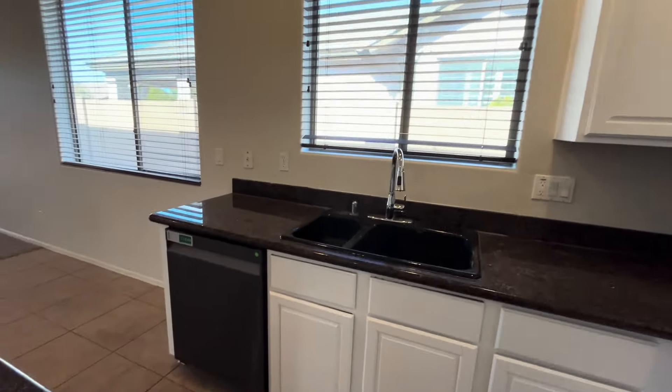Back inside for a quick walk through towards the door. And that is the home.